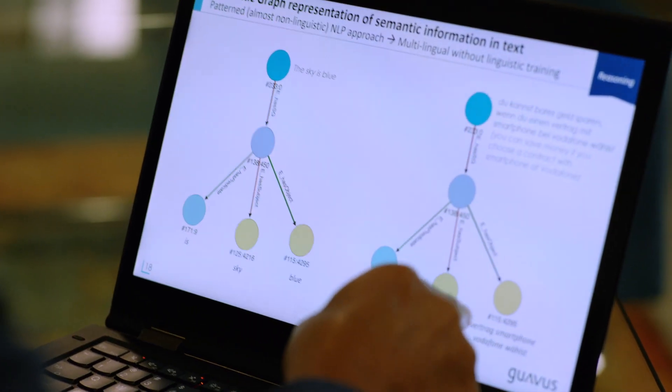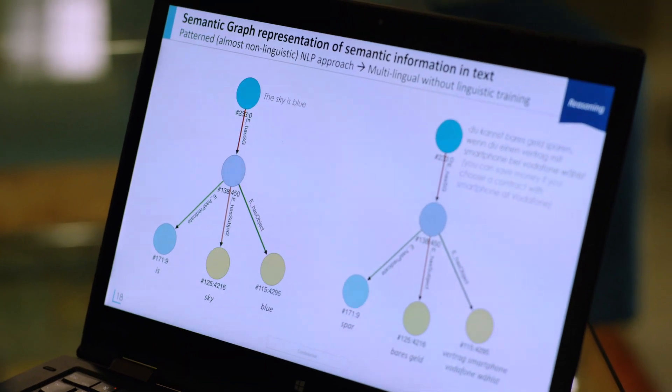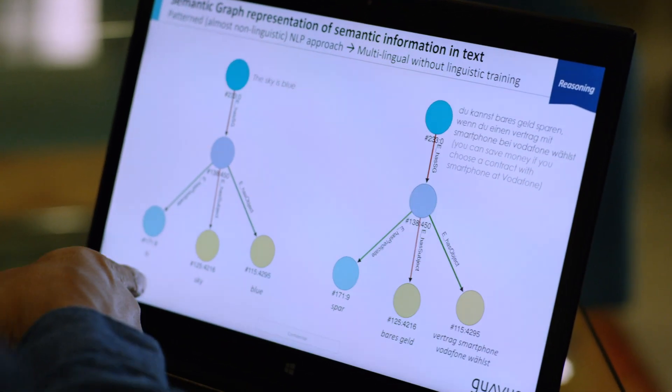Further, our technology continuously learns patterns automatically from all this data, discovers anomalies or deviations, and then reasons about the underlying causes and offers recommendations on how to address these conditions — all at scale and all in real time.